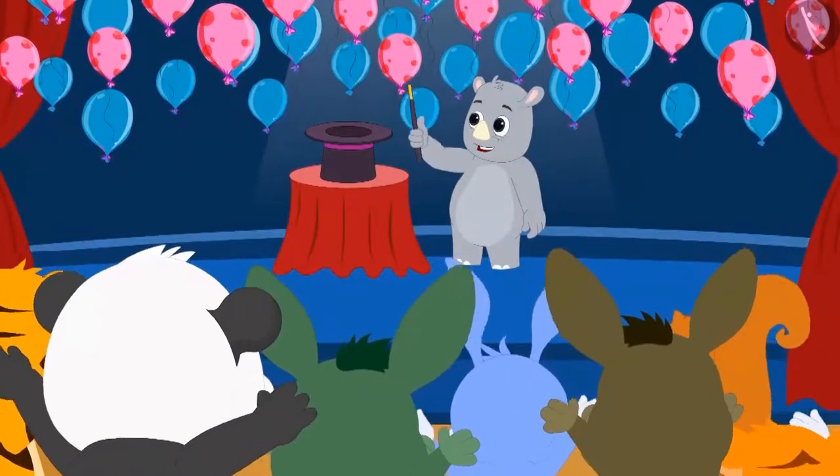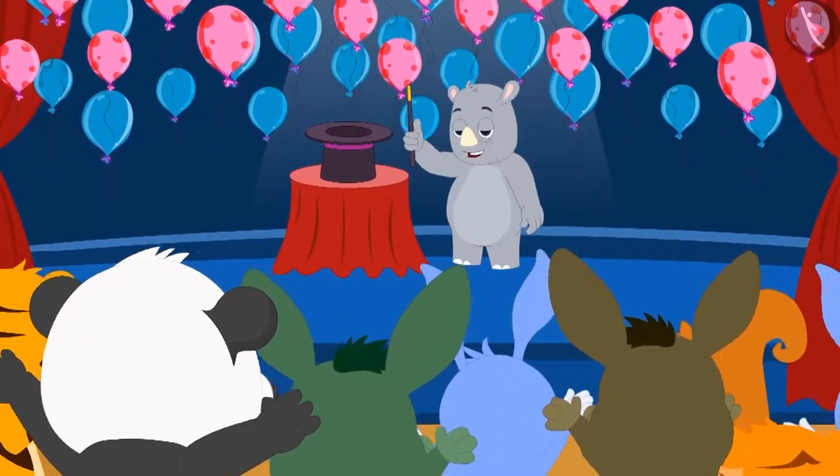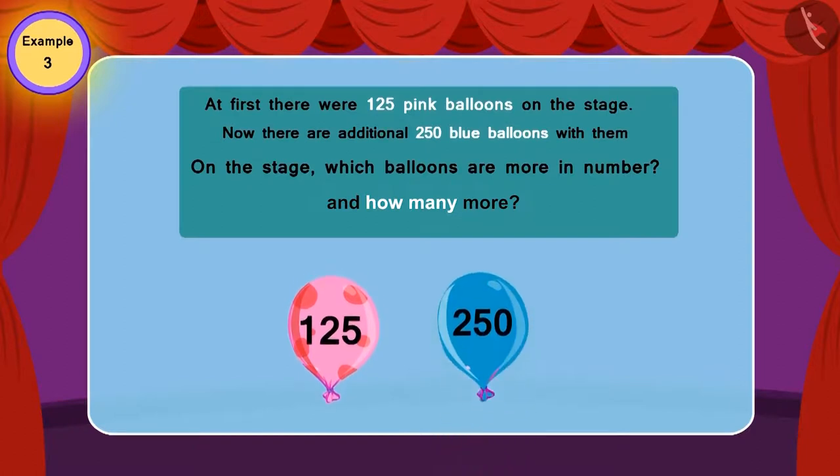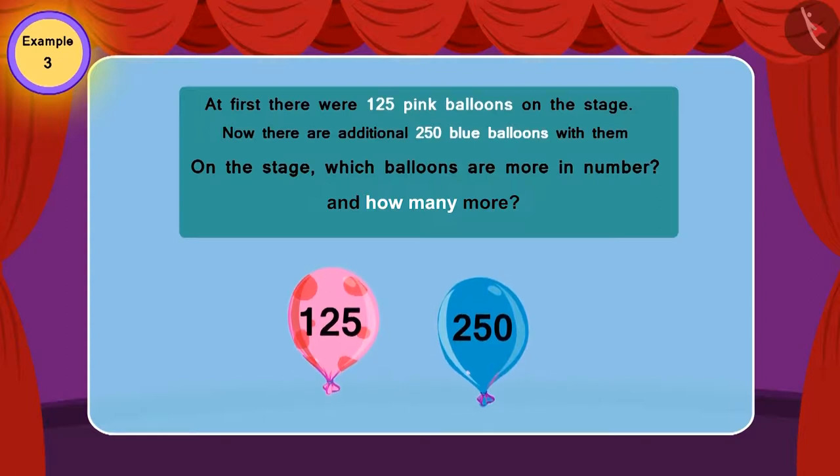Everyone started clapping happily and excitedly. At first, there were 125 pink balloons on the stage. Now there are an additional 250 blue balloons with them. Which balloons are more in number on the stage, and by how much more?